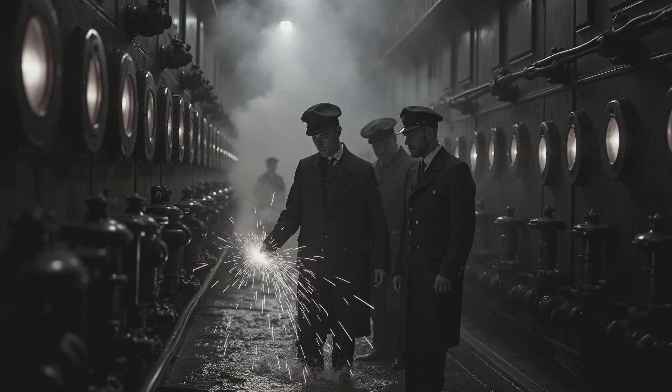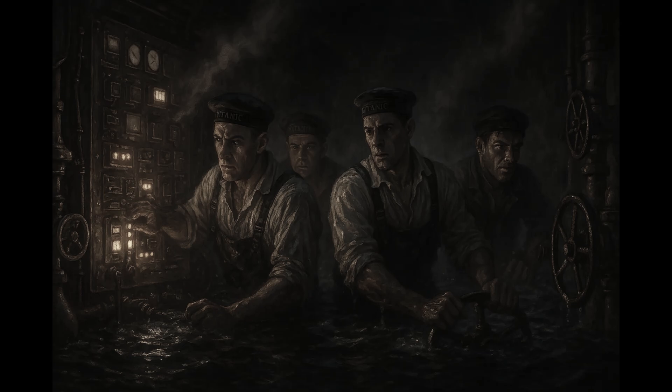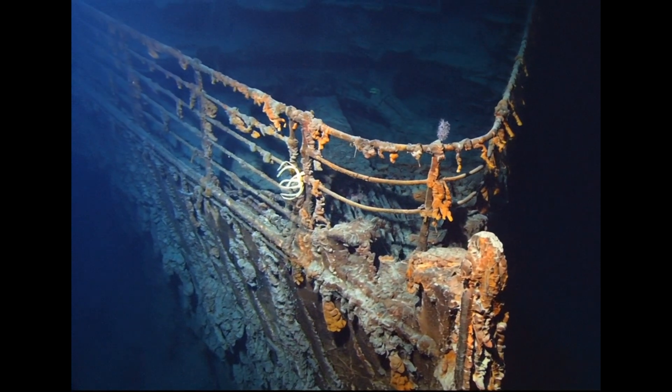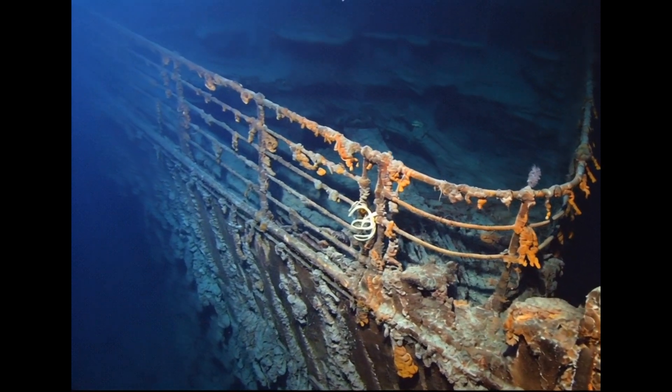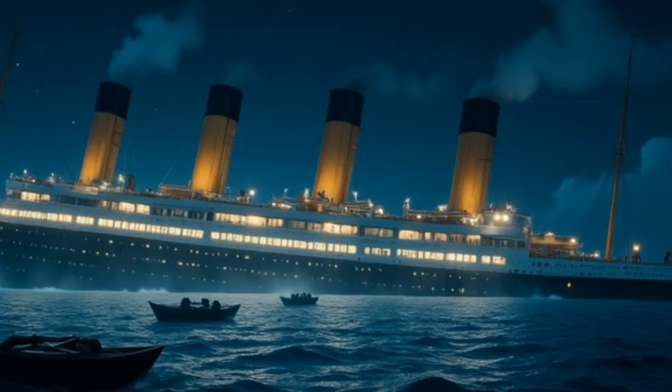Bell and every member of his engineering crew died that night. Their sacrifice wasn't flashy — they weren't on the promenade deck, they weren't photographed. But their impact was enormous, because when everything else was going wrong, someone had to keep the lights on. Today, we remember the Titanic through movies, exhibits, and ghostly underwater footage. But one of the most poignant aspects of the disaster is often overlooked: the role of systems and the people who maintain them, even in crisis.